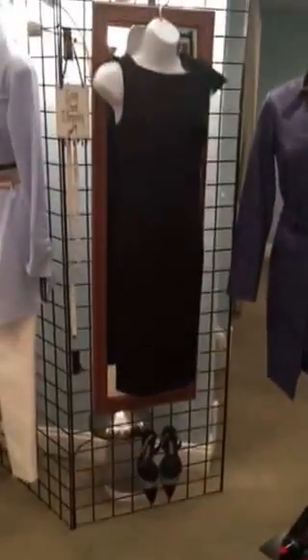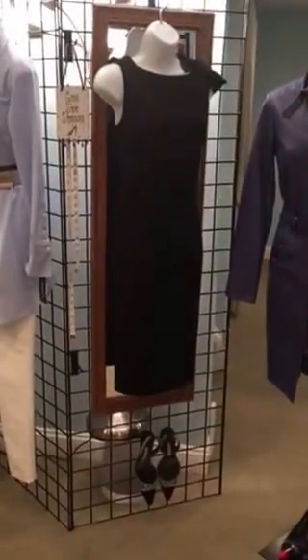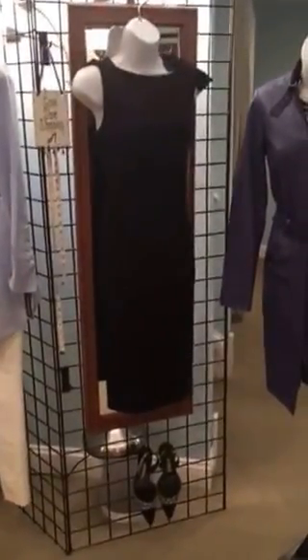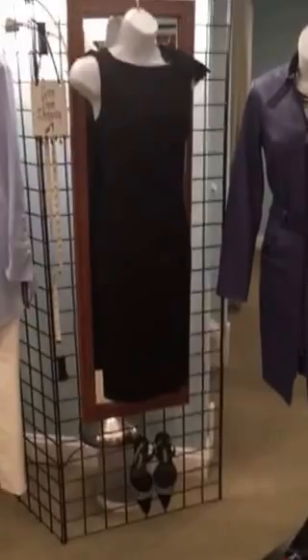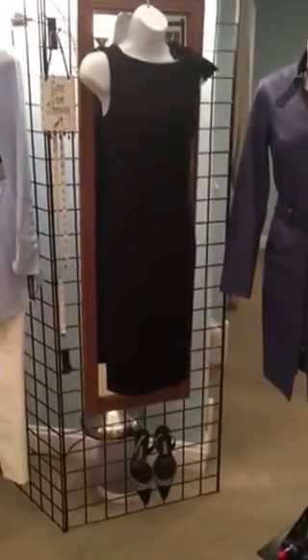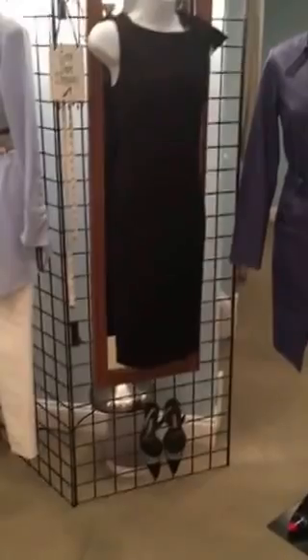This gorgeous little black dress — fabulous fabric, not going to wrinkle. There's a gorgeous bow detail up on the left shoulder that's detachable. So you put a fabulous jacket over top, wear it during the day, pop on the bow, and you're ready for cocktails.